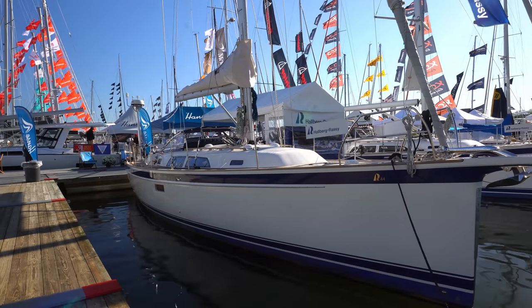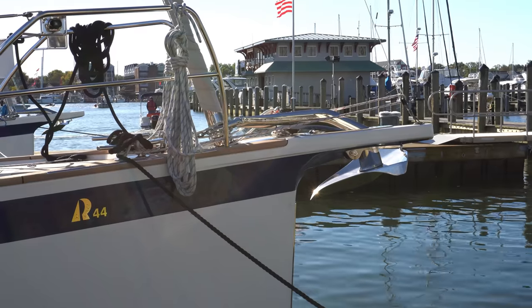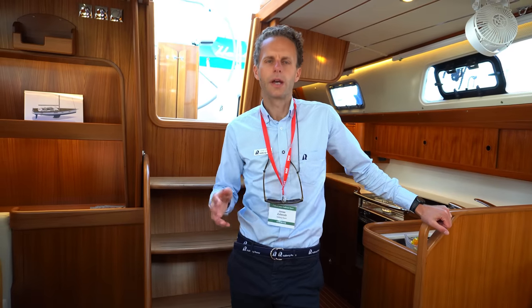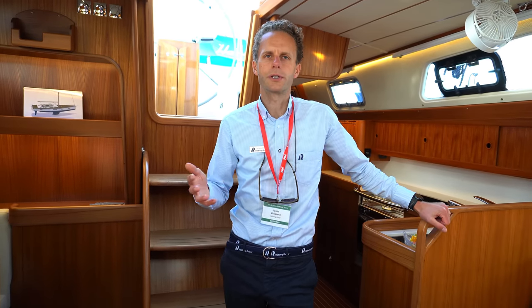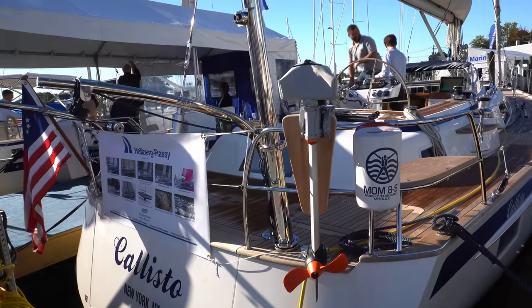It's a modern hull with a straight bow, integrated bow sprit, and twin rudders. The twin rudders give you control in all situations and types of weather.